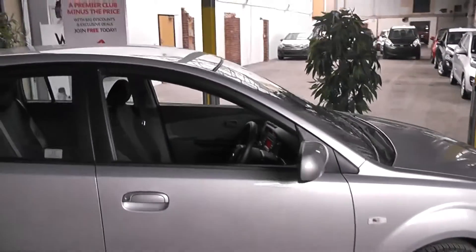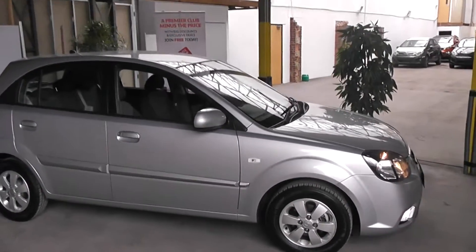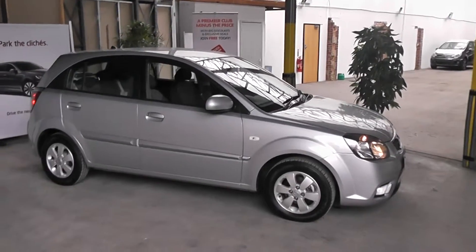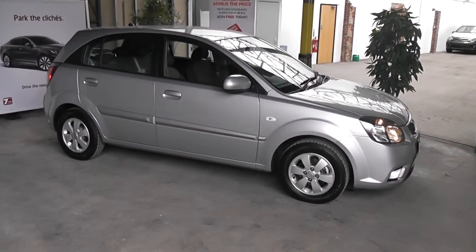This car can be reserved online today at Westwich Garages. By reserving this car online you will receive a £75 online discount. We also have some fantastic funding options available, whether it be PCP or hire purchase. We guarantee never to be beaten by any high street lenders or internet banks. Thank you for viewing this Kia Rio today.